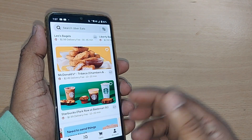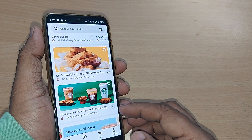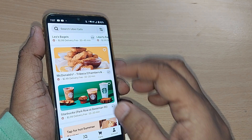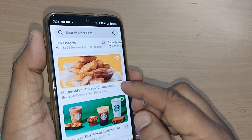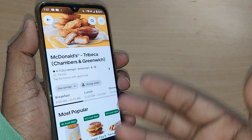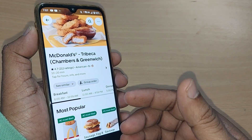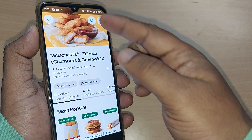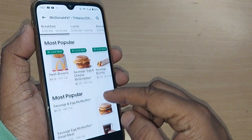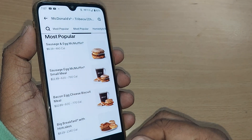If you are on your Uber Eats home page, it will show you all the nearby restaurants from where you can order based on your interest. If you want to order from McDonald's, just tap it here. I'm showing you how you can do it from any restaurant. Once you've opened the McDonald's restaurant, just go to the menu.